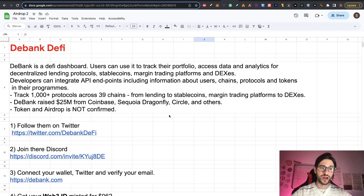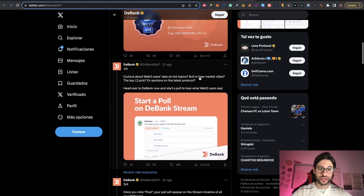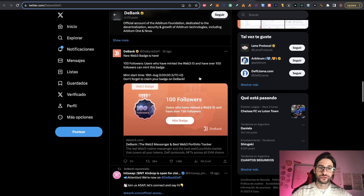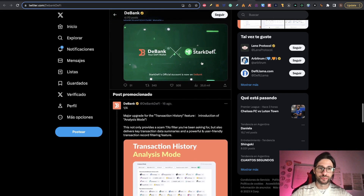D-Bank raised $25 million from Coinbase, Sequoia, Dragonfly, Circle and others. All big venture capitalists are backing this project. This possible airdrop is not confirmed — the token and the airdrop are not confirmed — but similar projects have launched their tokens in the past. They have 160,000 followers on Twitter, and many other protocols are connected to the D-Bank application. You can also download the mobile app, and they have many integrated products within their platform.